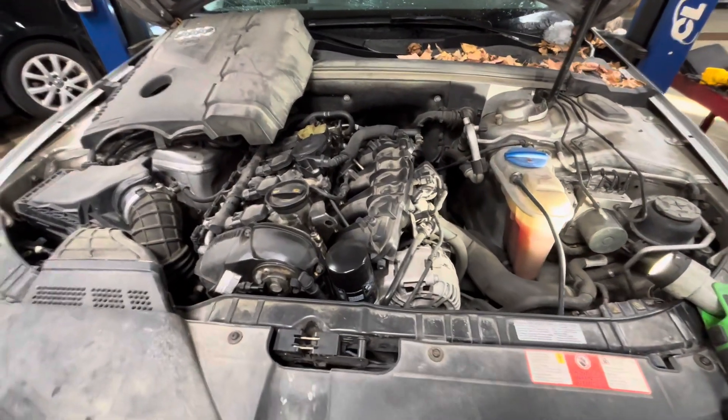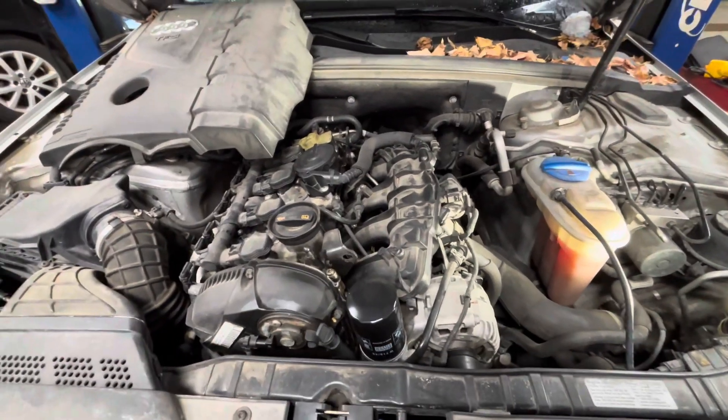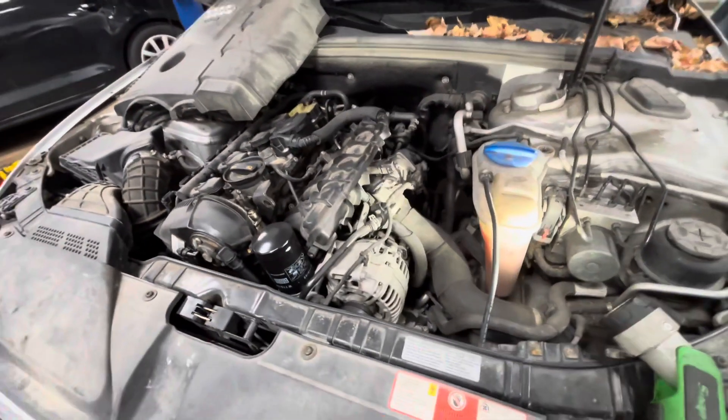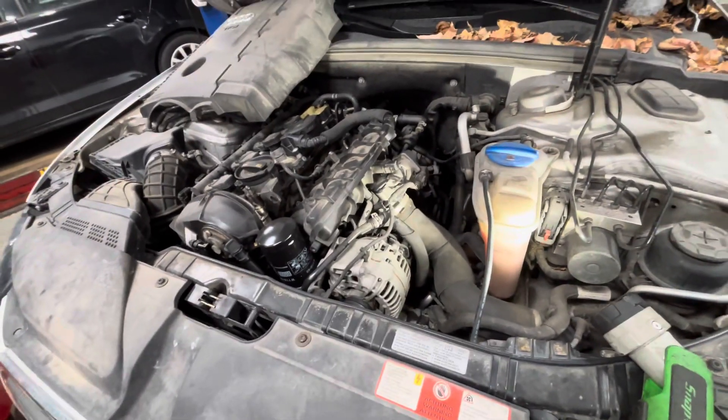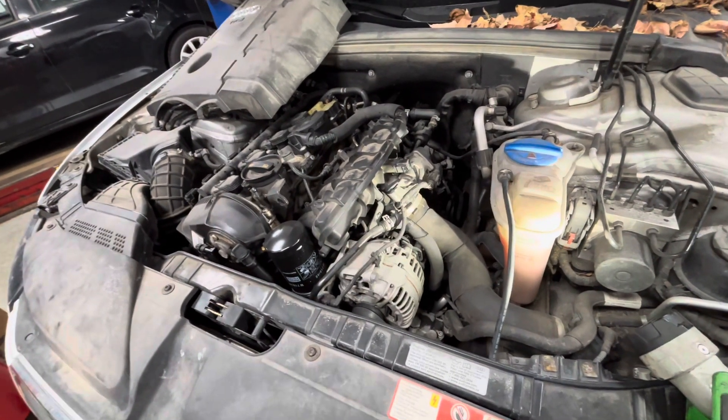Today I'm working on a 2009 Audi A4. This one has a 2-liter engine and as you can see it's running terribly. When I scanned it for faults, the only faults stored are lean running fault, air intake fault, and misfires on every cylinder.